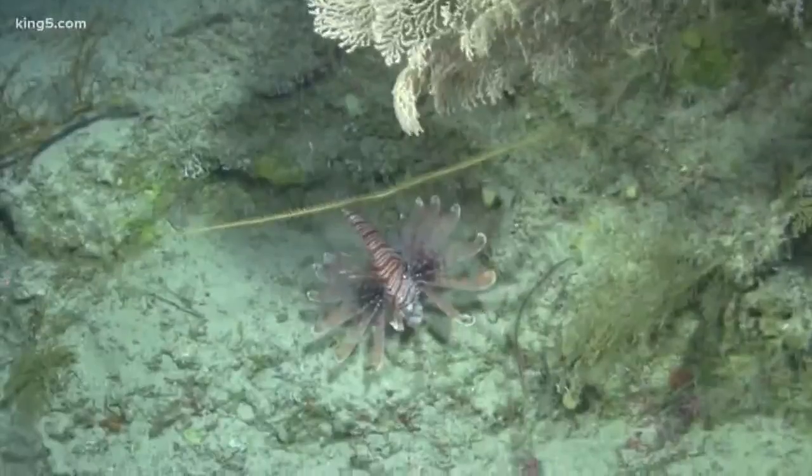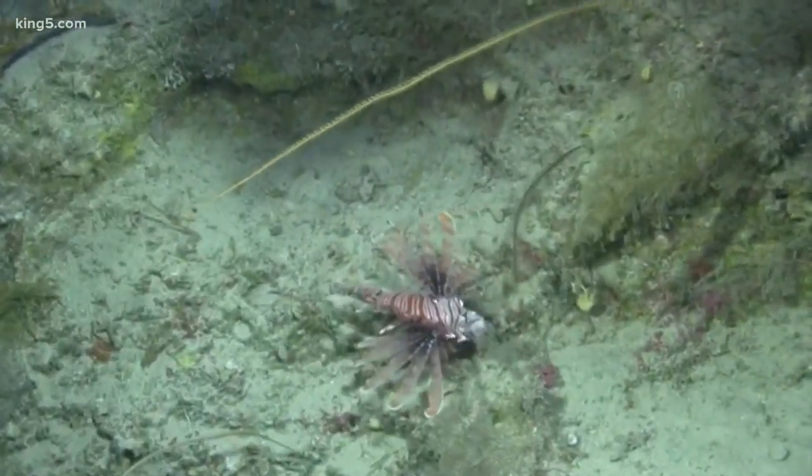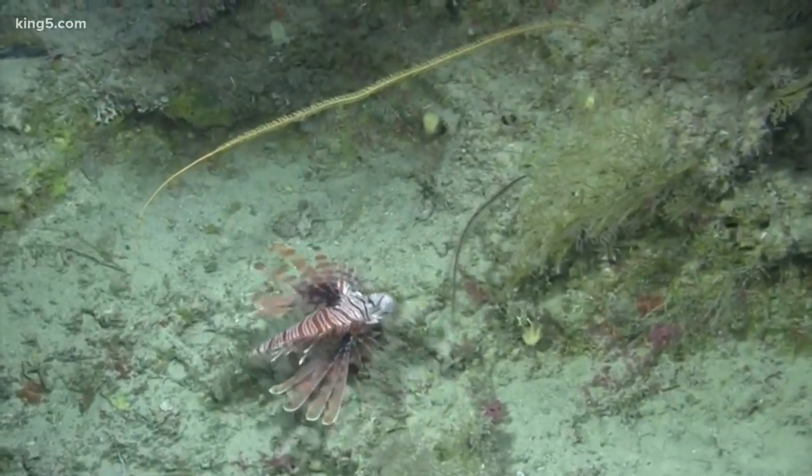Right now I am with Rachel Manning, who is a master's student in fishery science at the University of Washington and is doing some pretty cool research in partnership with the Smithsonian to discover all kinds of new fish.